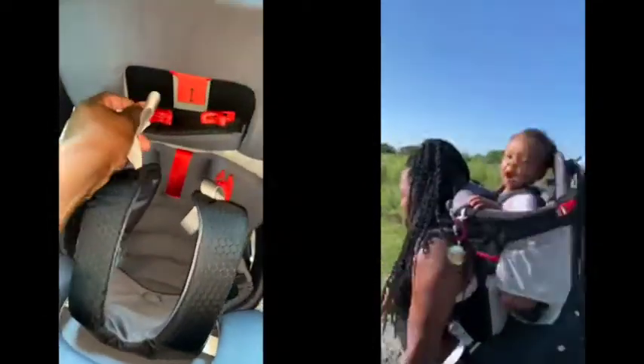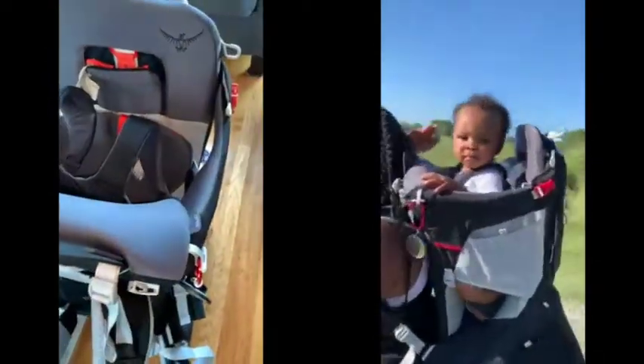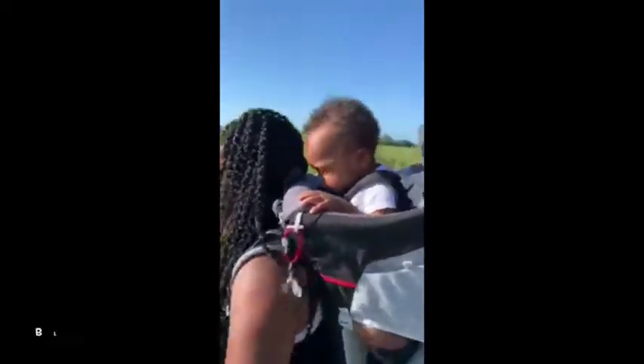His straps are in the back so he can't get out. There is also a cushion at the top so if he wants to lay his head or falls asleep, he'll be comfortable.